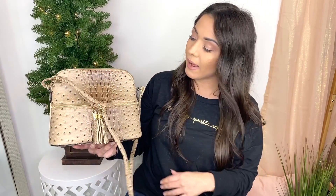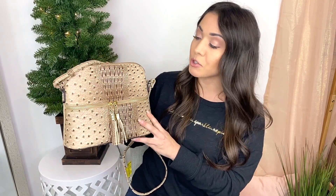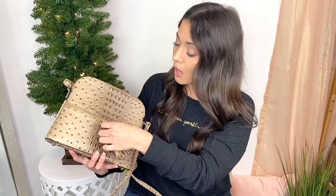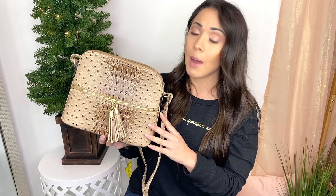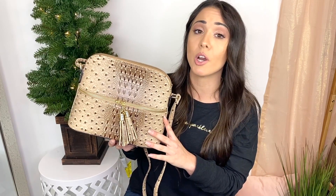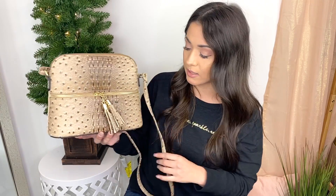My second find on Amazon is this really cute crossbody bag. It's actually really nice in person — great quality, a lot of storage room, multiple compartments, a zipper, and a front compartment. It's super cute and super trendy right now. I believe it was no more than $20 — around $16 or so. All of these products are on Amazon Prime as well, so that's a plus to get them fast or before Christmas if you're giving them as gifts.